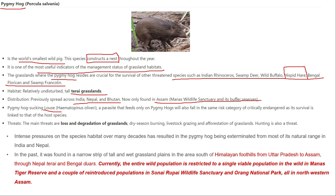The hispid hare, also known as the blood-sucking hare, is also becoming a critically endangered species. The main threat is again the loss and degradation of grasslands. It is found in the Himalayan foothills from eastern UP up to Assam, covering a very big region including the Nepal Terai and Bengal Duars. However, the entire world population is now restricted to a single population in the Manas area.